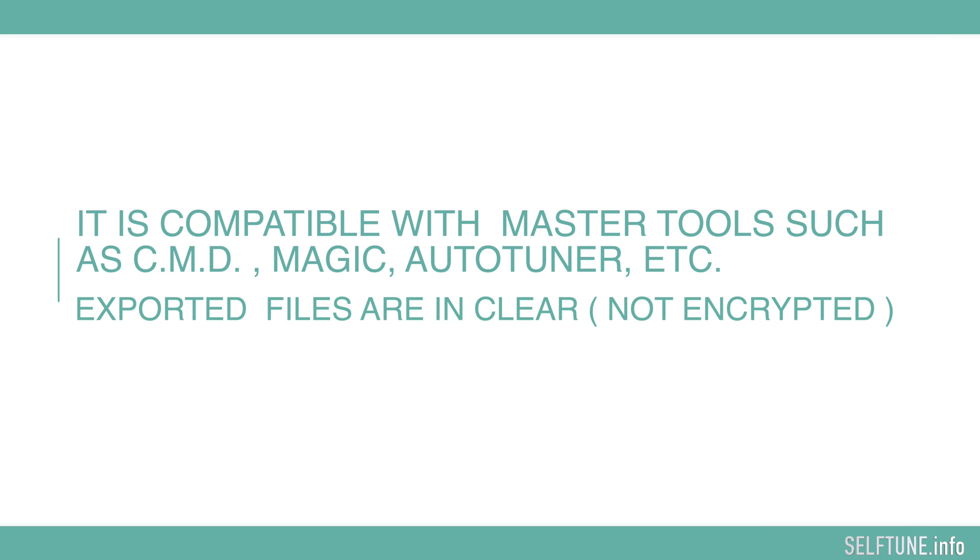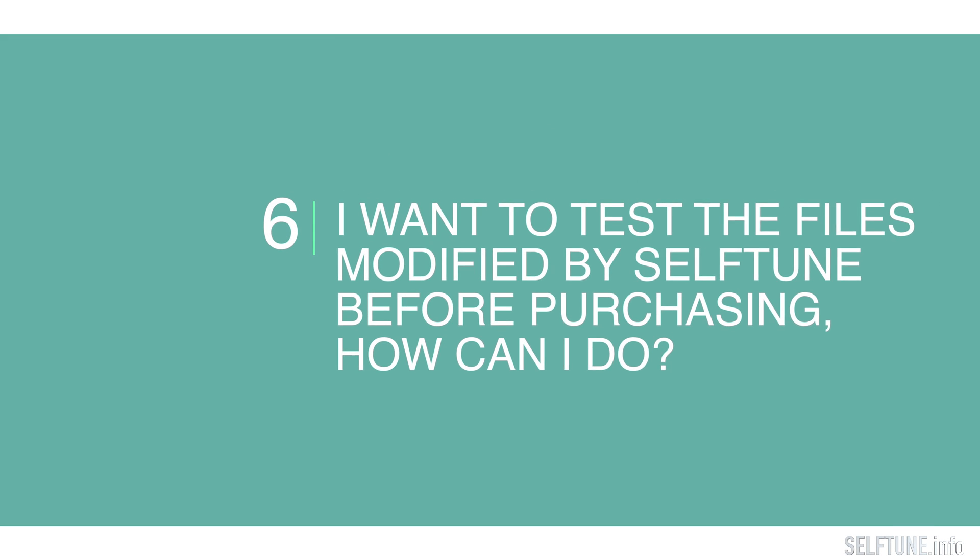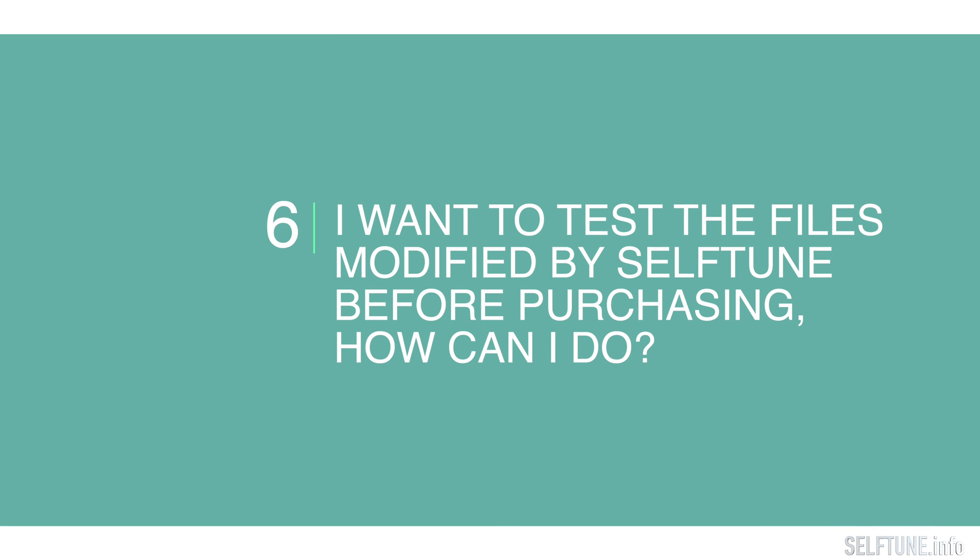Which reading and writing tools does Self-Tune support? It is compatible with all master tools such as CMD, Magic, How to Tune, and many more. Another important point is that the exported files are clear and not encrypted.